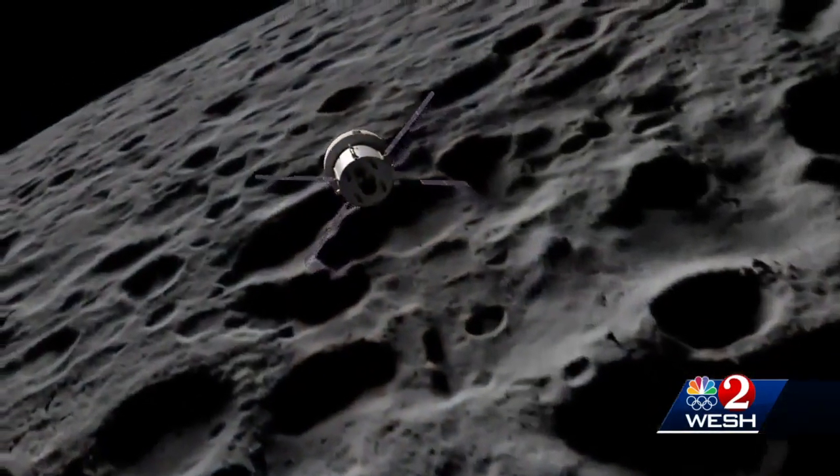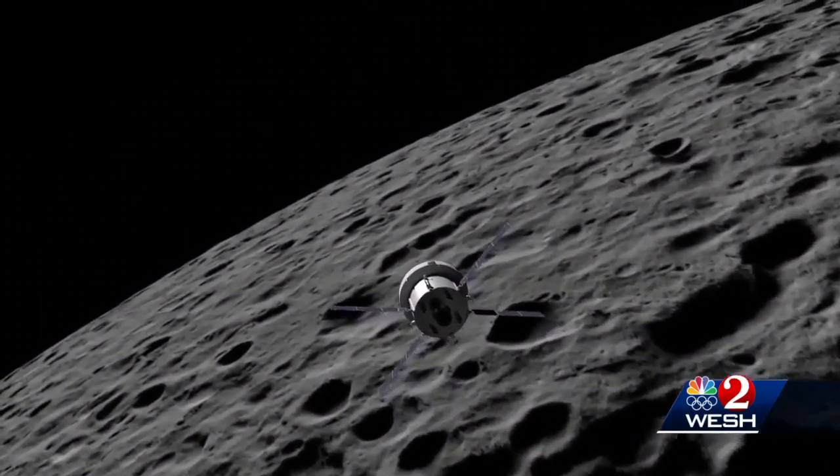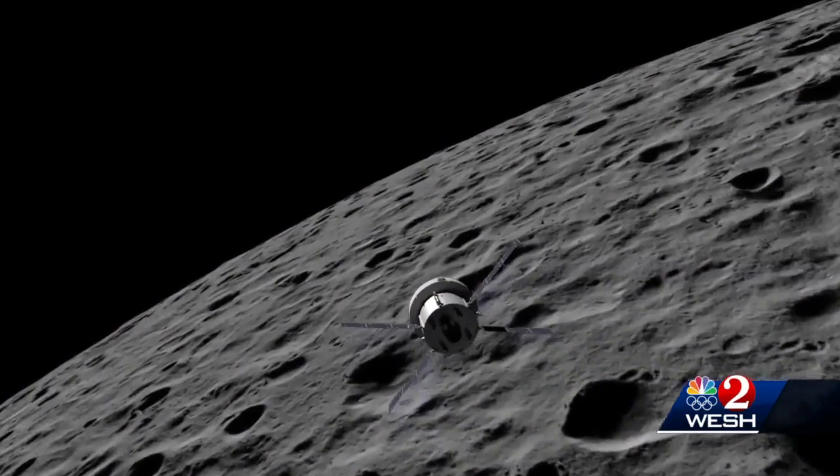You kind of challenge yourself and you're just like, wow, this is different. Can we do this? And we could. This is going to be a launch that will shake everything in the Brevard County area just about. The first launch is an unpiloted test flight beyond the moon. At the Kennedy Space Center, Dan Billow, WESH 2 News.